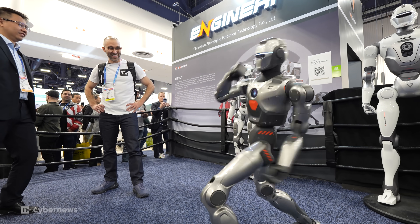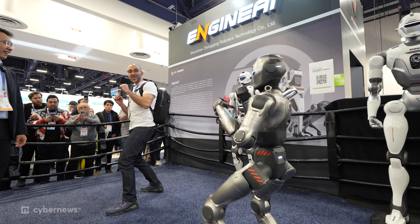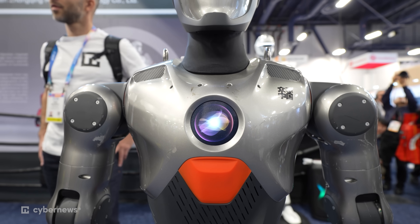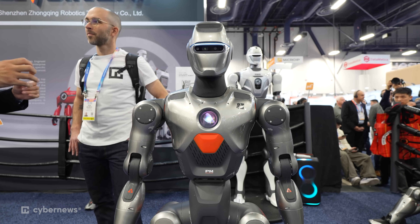I also saw it doing some other moves — can we see some of the combinations? He needs to put a little weight on that back foot — he's getting a little tippy. I like the little Iron Man circle in the middle. That is actually a touchscreen. People can program it differently.